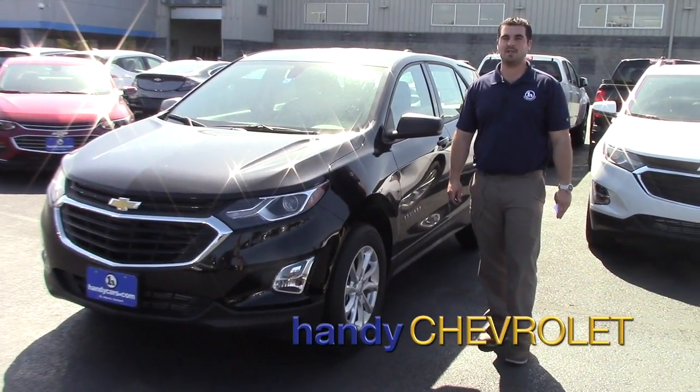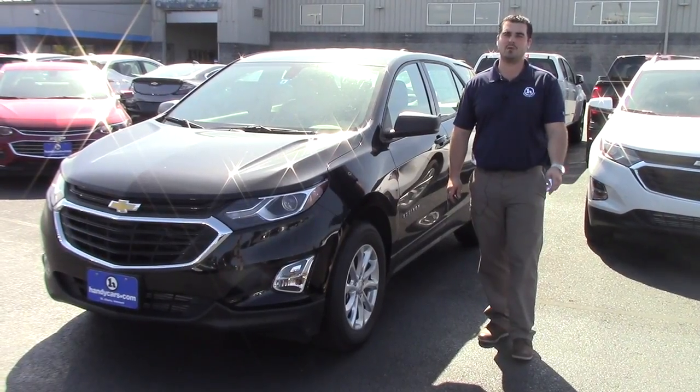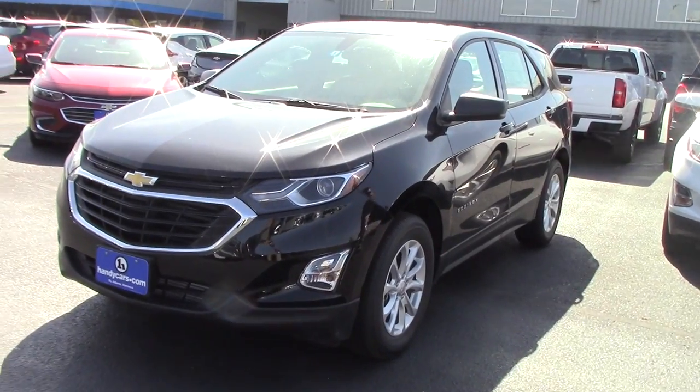Hey Ashley, this is Mark, Candy Chevrolet, St. Albans, Vermont. I wanted to thank you for inquiring on our new 2018 Equinoxes. I wanted to show you a quick video on an LS walk-around.